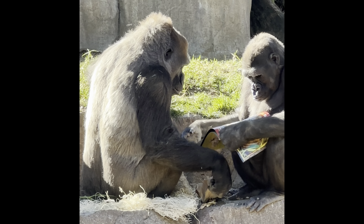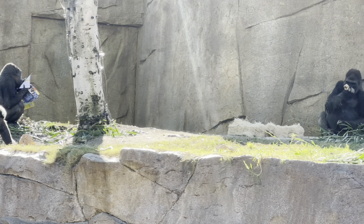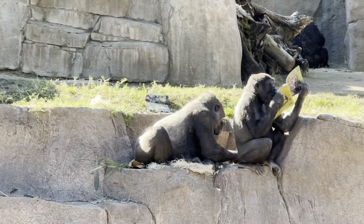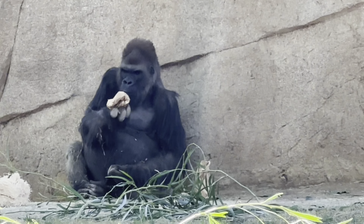One thing about mama gorilla: she only sits over in one spot — and that's for a reason. Believe it or not, she's watching and protecting her baby. It's always a good idea to keep your distance; you don't want to catch the attention of this mama gorilla.